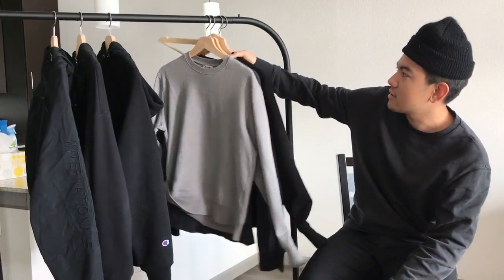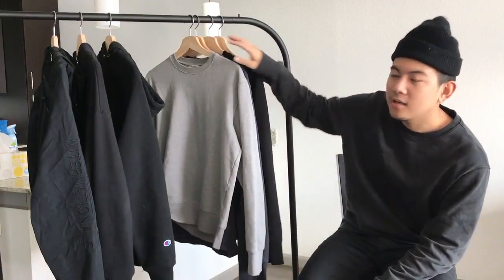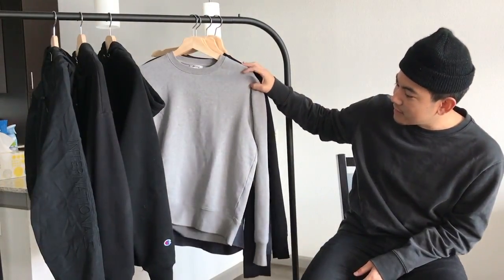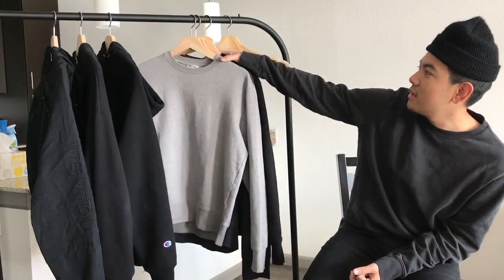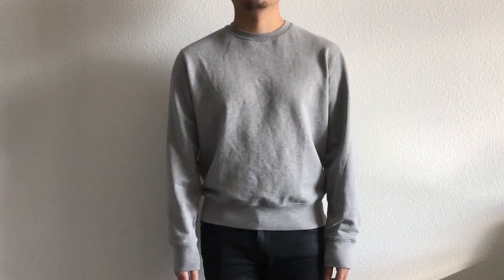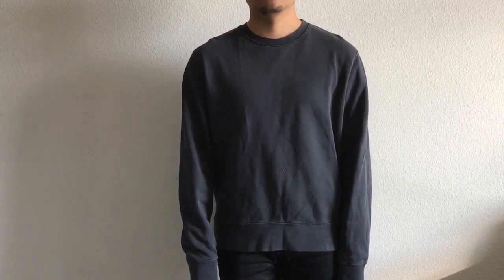For the next three, these are all the same crew neck in different colors — I'm actually wearing one right now. Ssense had an incredibly good sale, some clothes were at absolutely incredible deals. These are the Acne Studios Casey crew necks — I got four of them: heather gray, vintage blue, regular black, and vintage black. The vintage black is kind of a dark gray, the regular black is a solid black that doesn't really fade.